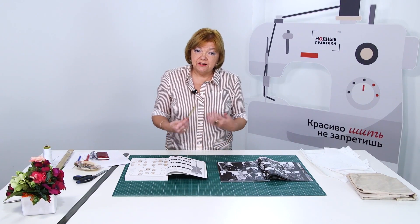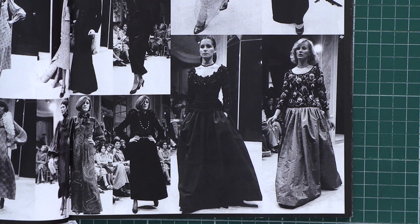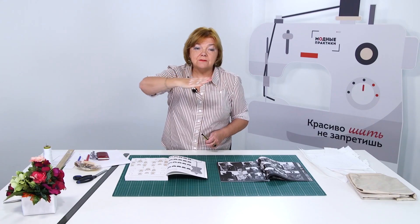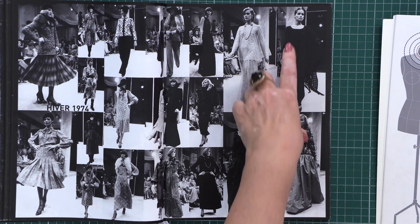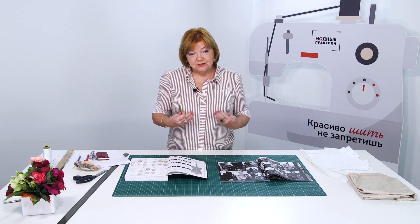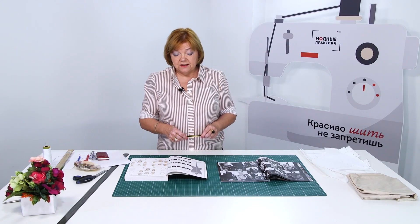Round necklines can be different. The shape defines the style. I want you to have a close look at the pictures once again. Notice that each of these necklines is a part of a circle. Have a close look at them. Both of these necklines were made according to the same rule. I want to explain it to you today.